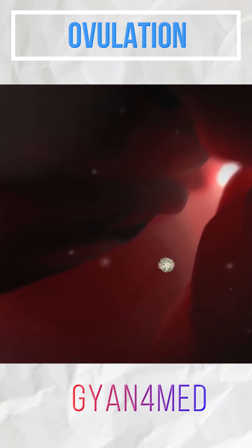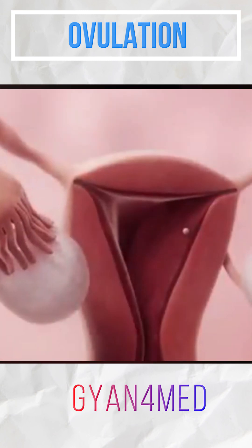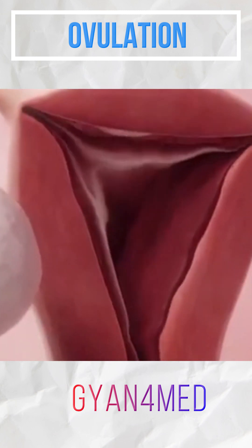After ovulation, the egg lives for 12 to 24 hours, so it must be fertilized by a sperm from the male during this time for a woman to become pregnant. If it's not fertilized, the egg dissolves and is shed along with the uterine lining during menstruation.